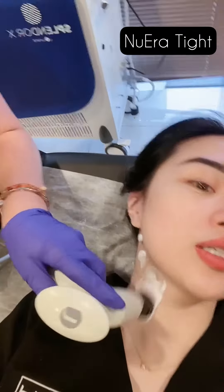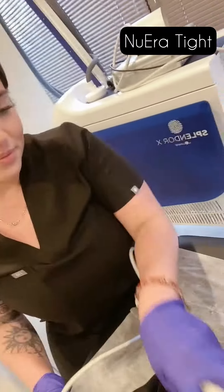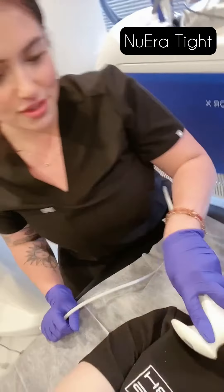She just put a little bit of lotion on me. So this is a local radio frequency treatment — it helps tighten the skin and destroy fat cells.